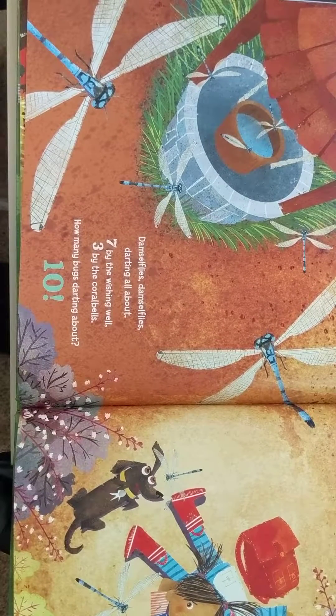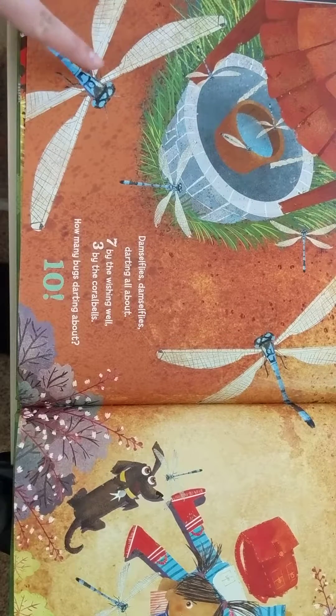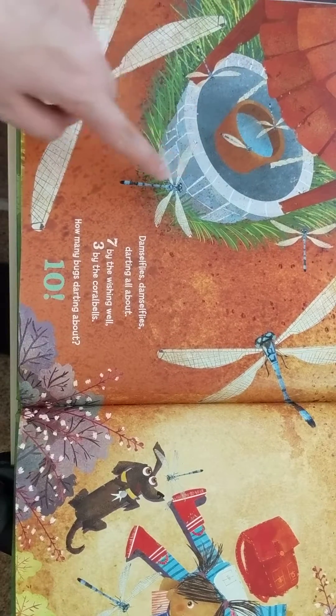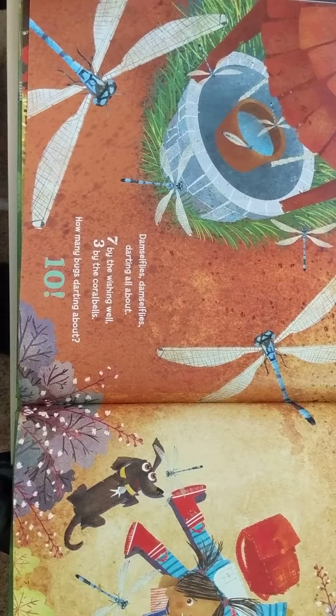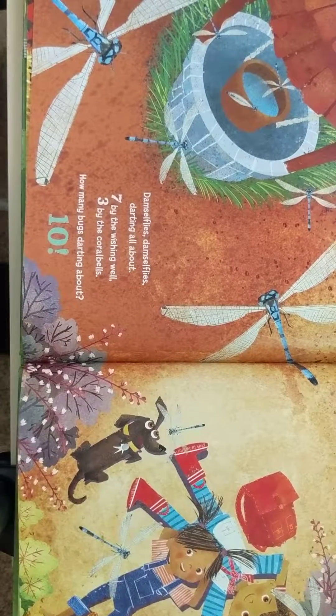Damselflies, damselflies, darting all about. Seven by the wishing well — one, two, three, four, five, six, seven. Three by the coral bells — one, two, three. How many bugs darting about? Ten.